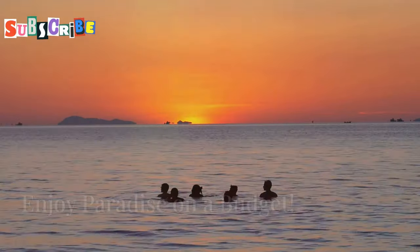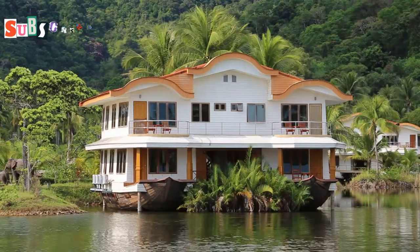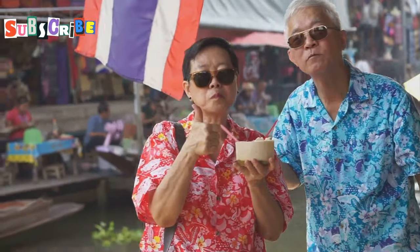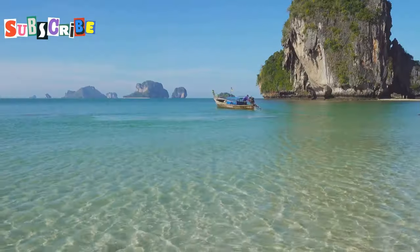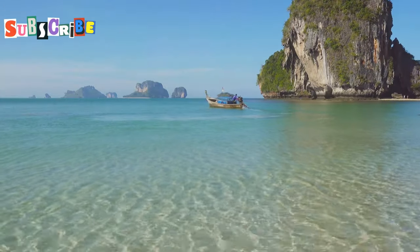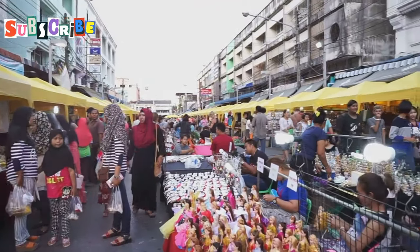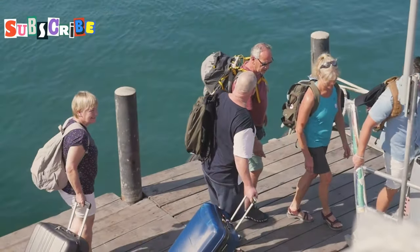So there you have it — 10 awesome tips to help you save money and experience the best of Phuket on a budget. From savoring delicious street food to exploring hidden beaches and embracing local transportation, there are countless ways to make your trip unforgettable without spending a fortune. Remember to pack your sense of adventure, embrace the local culture, and get ready for an incredible journey in paradise.